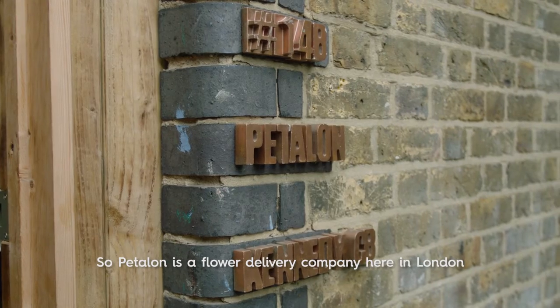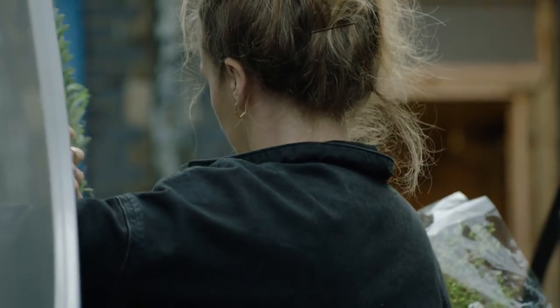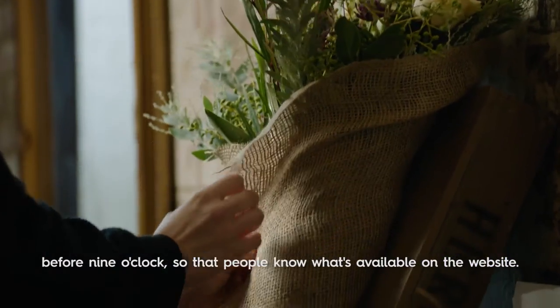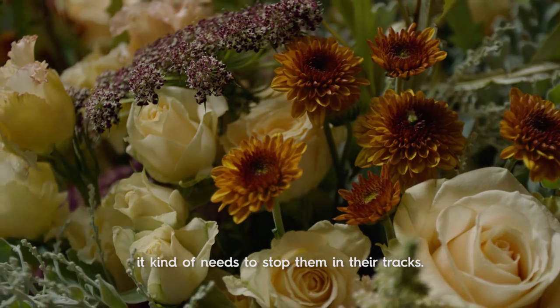Petalon is a flower delivery company here in London and we deliver bouquets by bicycle. I have to Instagram the pictures especially on a Monday before nine o'clock so that people know what's available on the website. People are scrolling through their feed so quickly, it kind of needs to stop them in their tracks.